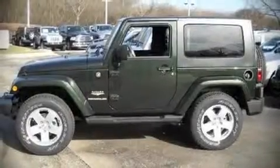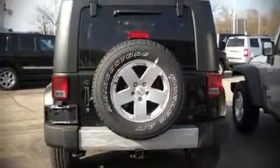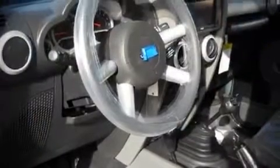The 2010 Jeep Wrangler. This two-door sport utility vehicle offers the latest in technological innovation and style. It features a standard transmission, four-wheel drive, and a refined six-cylinder engine.